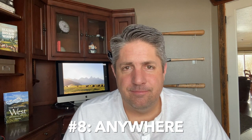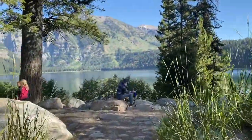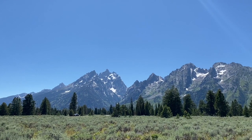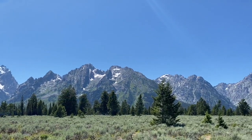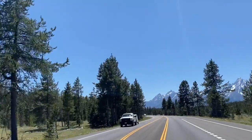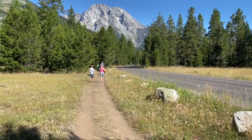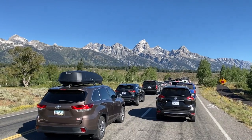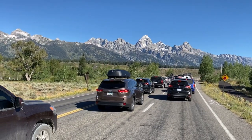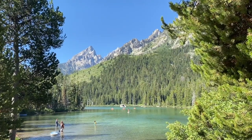Number eight is anywhere — really anywhere in the park. One of the most amazing things about Grand Teton National Park is that you have this huge mountain range that just juts up out of the very flat Jackson Hole Valley. You get a good look at the Tetons from anywhere in the valley. The angle you see them from really changes their look quite a bit. As you drive into the park for the first time, you'll just be amazed — these mountains are right there in front of your face. It's just a great photographer's park.